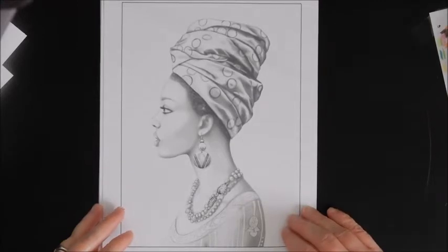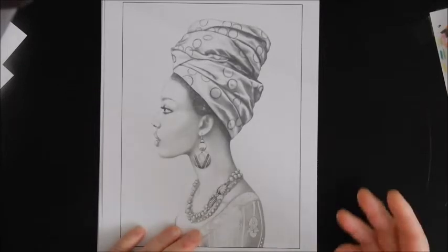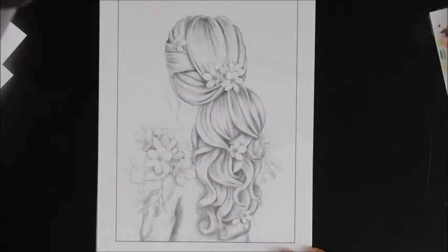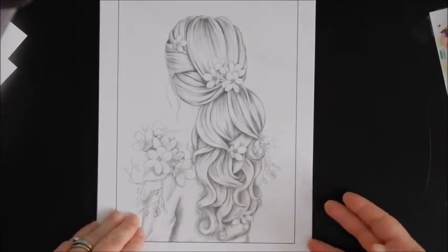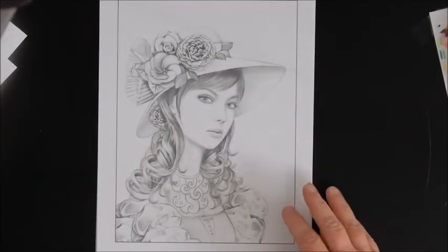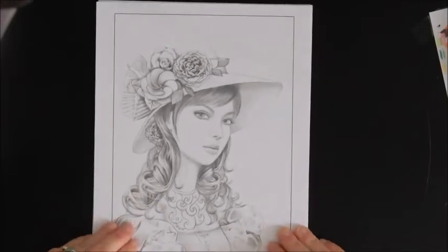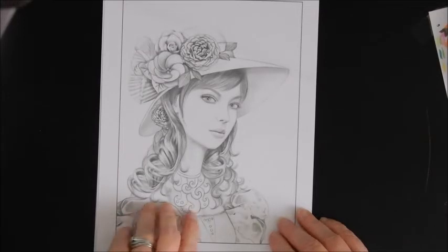I myself need more practice on doing backgrounds because I feel like I do just one color and I need to experiment more. I think I'm always afraid I'm going to mess something up. But I love this one too — I need to be brave, and I can print these out as many times as I want, so it's not that big a deal.